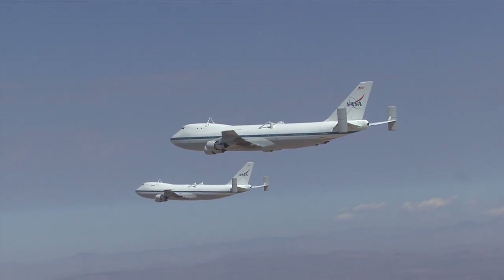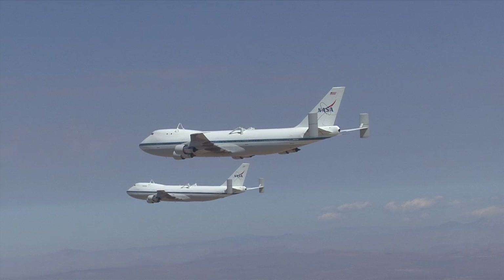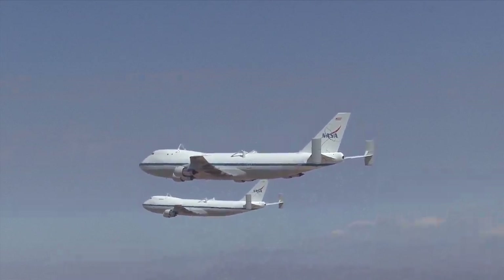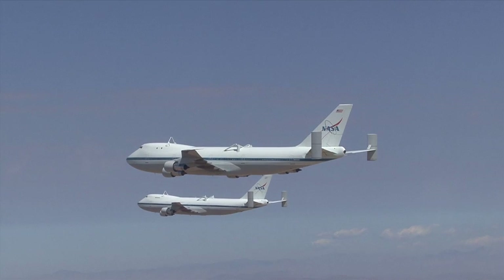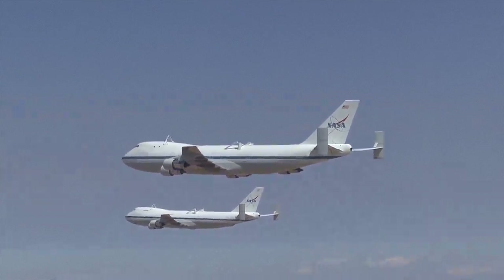That's a pretty picture. So my angle of view, I just like to keep separation between the two. Keep separation between the two aircraft. Like that? Yeah.